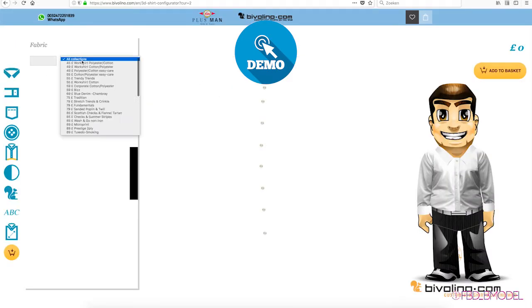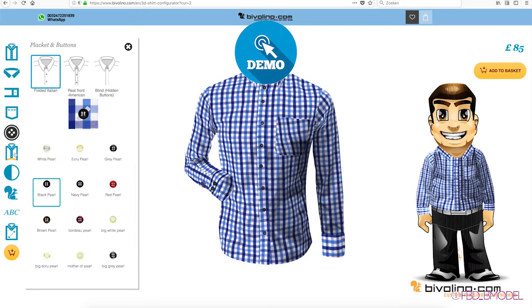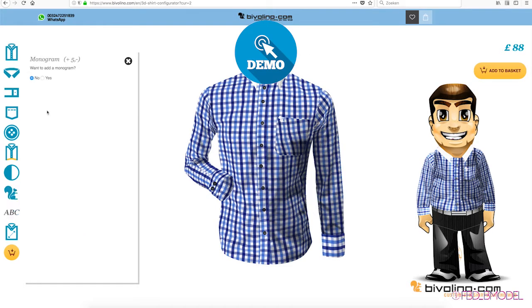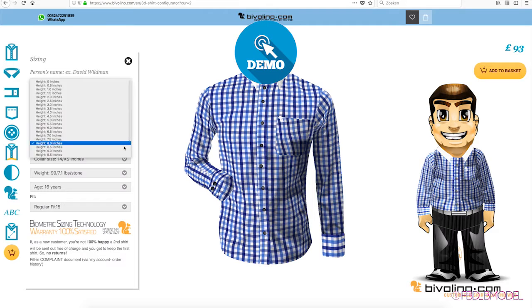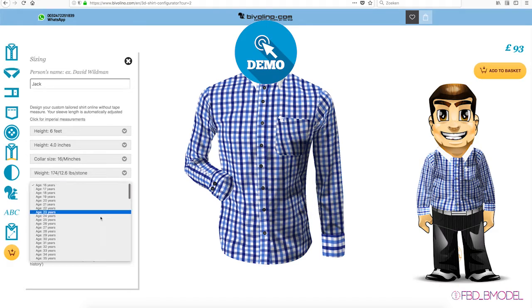In the 3D configurator, you can choose the fabric you prefer, a specific color, cuffs, pocket, the buttons you like, the bottom hem, contrast on color and cuffs, where you want the Bivolino squirrel logo, and eventually a monogram. Enter a few personal size data and you're done.